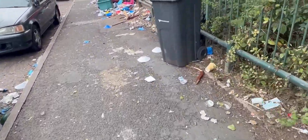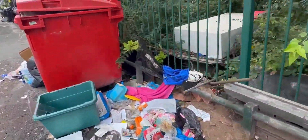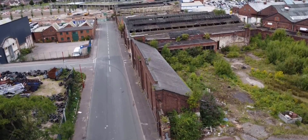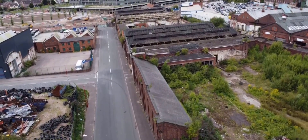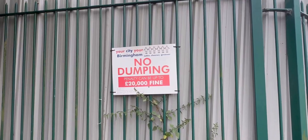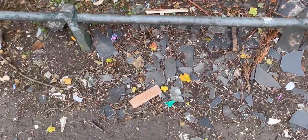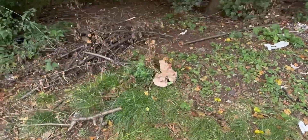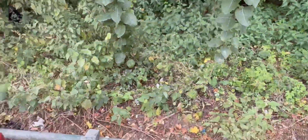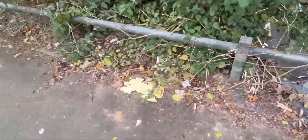Walking around Smethwick, honestly the first thing that shocked me was how much litter was everywhere and how just about every public space had been fly-tipped in. This is an area called Cape Hill — it's a pretty busy district within Smethwick. Here is one of the many anti-fly-tipping signs you'll see around, because they obviously have a serious fly-tipping problem. But even threatening a fine of up to £20,000 doesn't seem to help. The irony is that there is almost always junk fly-tipped next to these signs.